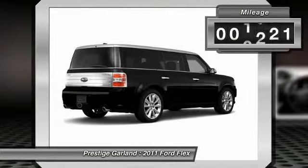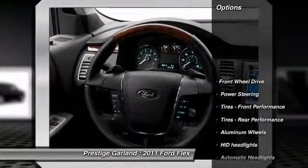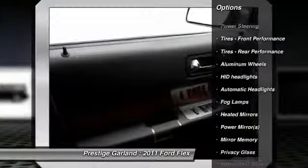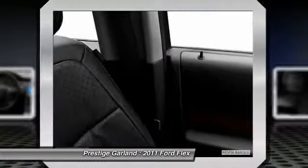This vehicle has less than 60,000 miles. Here are some of this vehicle's great options: stability control, steering wheel audio controls, anti-lock braking system, navigation system, power passenger seat, traction control.